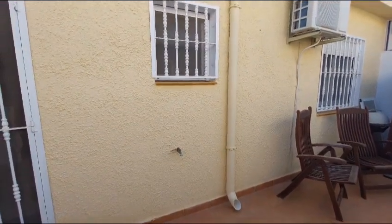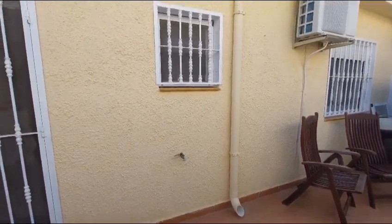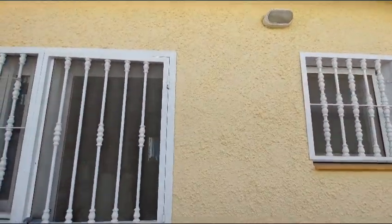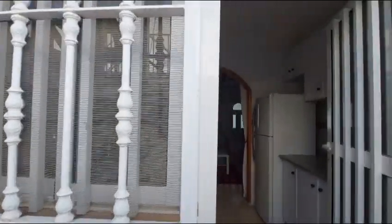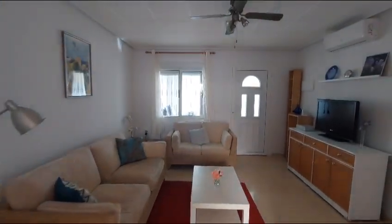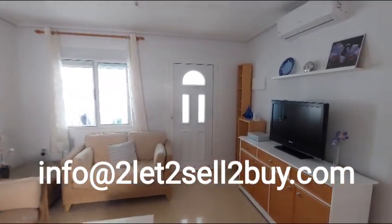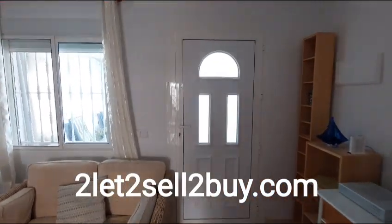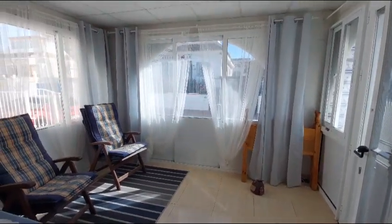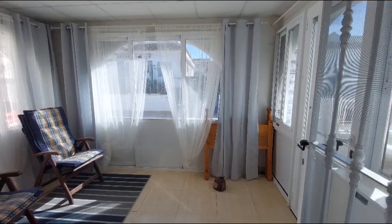Back downstairs in the courtyard, there is a water point and a night light as well. If you're interested in this property, do contact Dawn at tolettoselltobuy.com — email her at info@tolettoselltobuy.com. Don't forget to put the reference number of the property in the email along with your details. Thank you for watching.